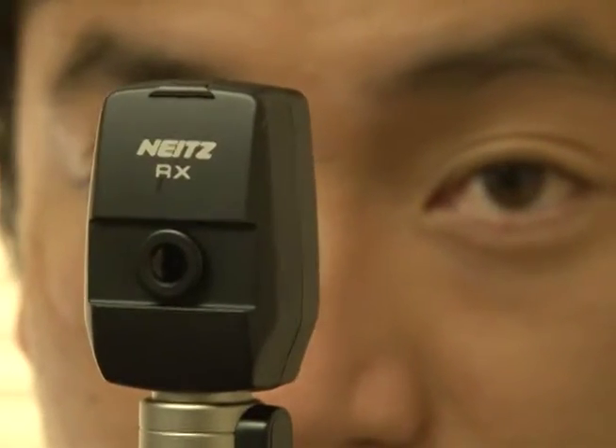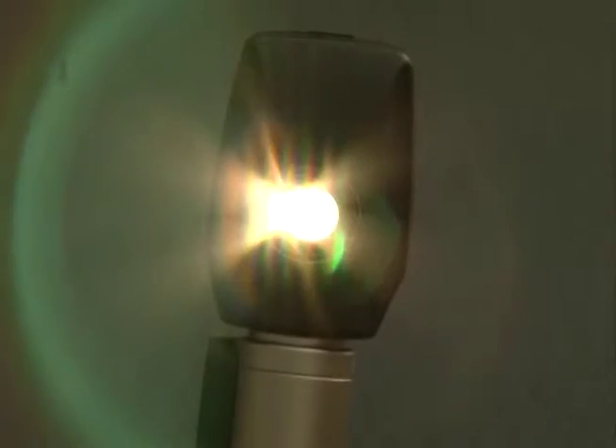These high-quality, ultra-compact, handmade light bulbs are now in demand worldwide.